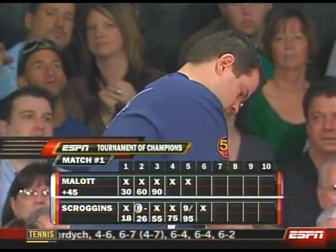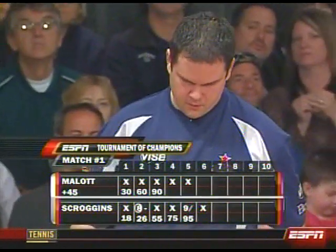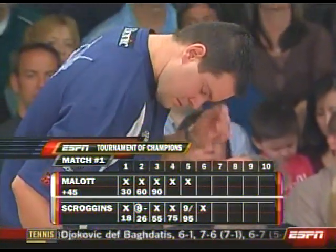Wes Mallott — not to jinx him — is in the process of potentially bowling one as well. He is perfect through five.